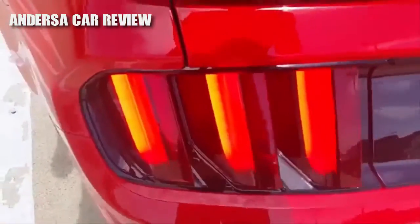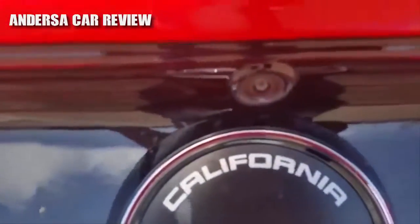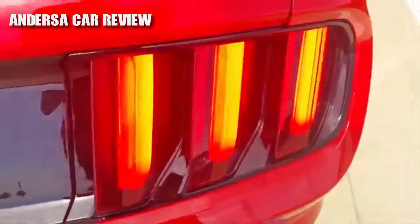Full LED taillight assembly with LED turn signal indicators. Backup camera. Dual exhaust.